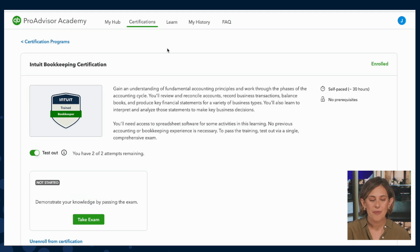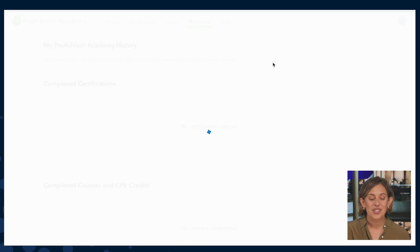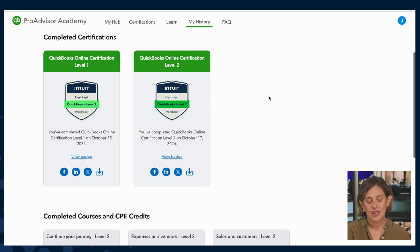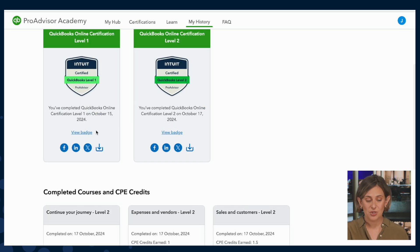I'll head now to the Learn tab. The Learn tab is our learning library where you can take courses à la carte. This is in its MVP state — next up, we plan to release a filter so you can drill down by content type, CPE earning opportunity, and more. On the My History tab, you can see all of the badges you've earned, both at the certification level and at the course level, access your CPE certificates, and push your badges and certificates to social media.